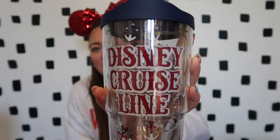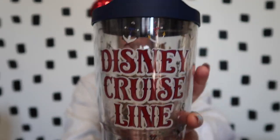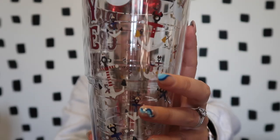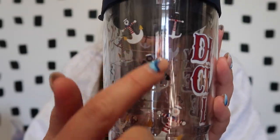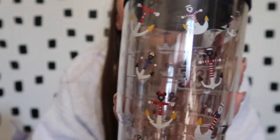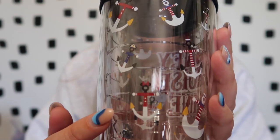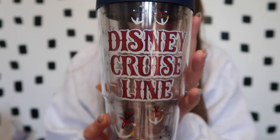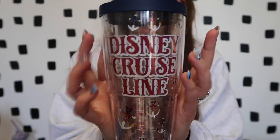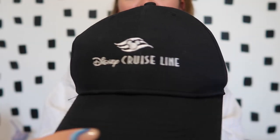The first item I'm showing you is this cute Disney Cruise Line tumbler. I love these and use them every single day. It has little anchors all the way around, and the different characters in their outfits — you can see Mickey and Minnie and then Donald and Goofy. It's super cute and I cannot wait to add this one to my rotation.